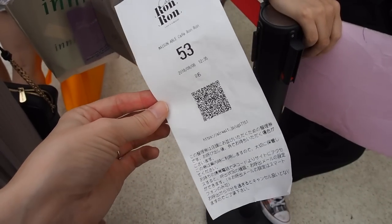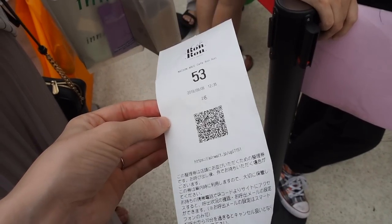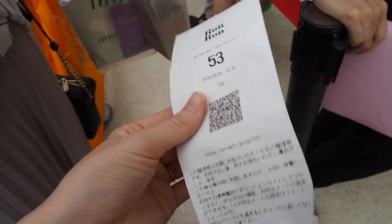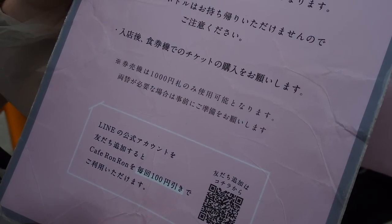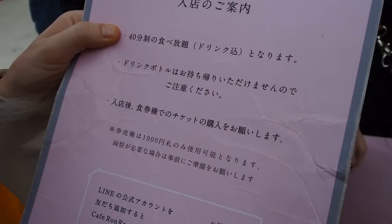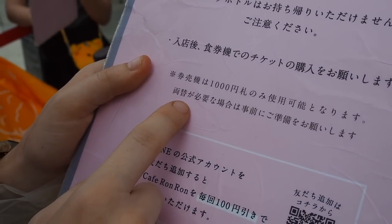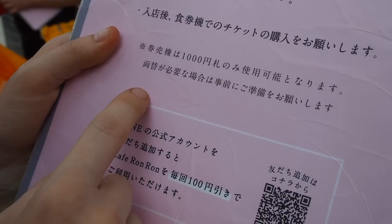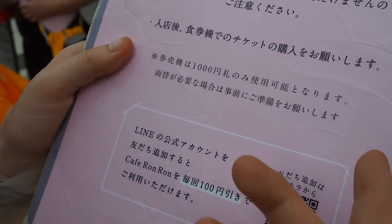Ariana came here earlier and got a slip for the time slot that we're gonna be in, which is around 1:30. You get this ticket, then you scan your QR code, and they send you an email like 'your time's coming!' This is our menu that we got handed — it's all in Japanese but it's basically saying you got 40 minutes for tabehodai. The ticket machine only allows for a thousand yen bills, so make sure you get change before you come in.